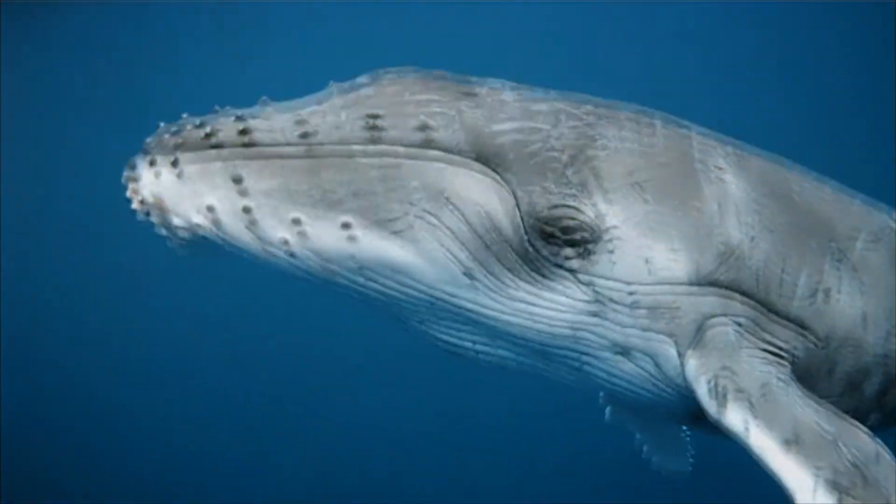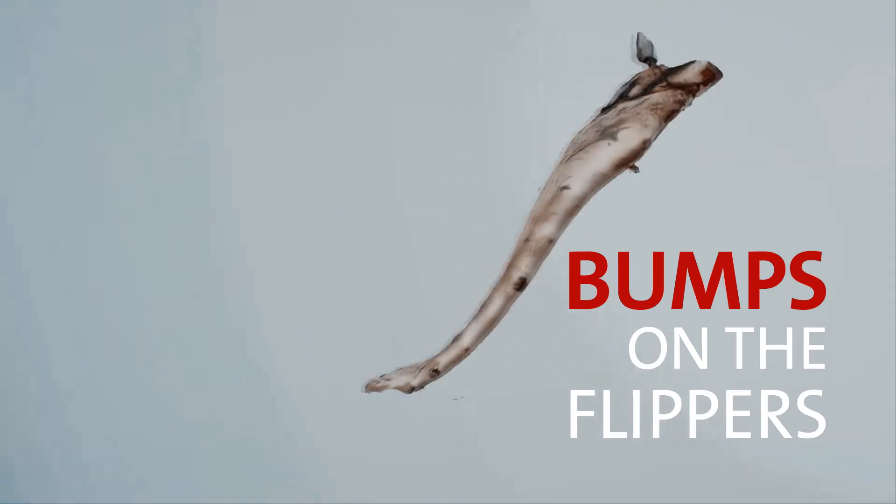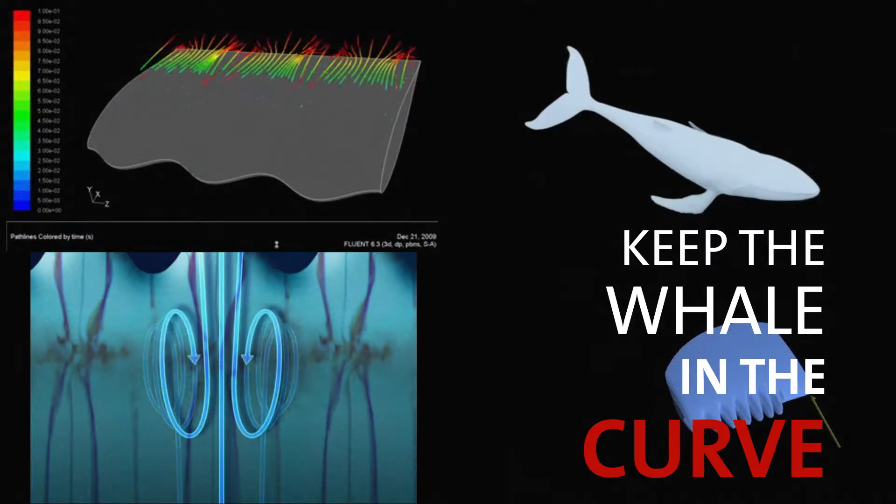The whales' flippers have curious bumps at the front. There's a reason for these so-called tubercles. They give the whale lift and great swimming agility, enabling it to turn tightly.